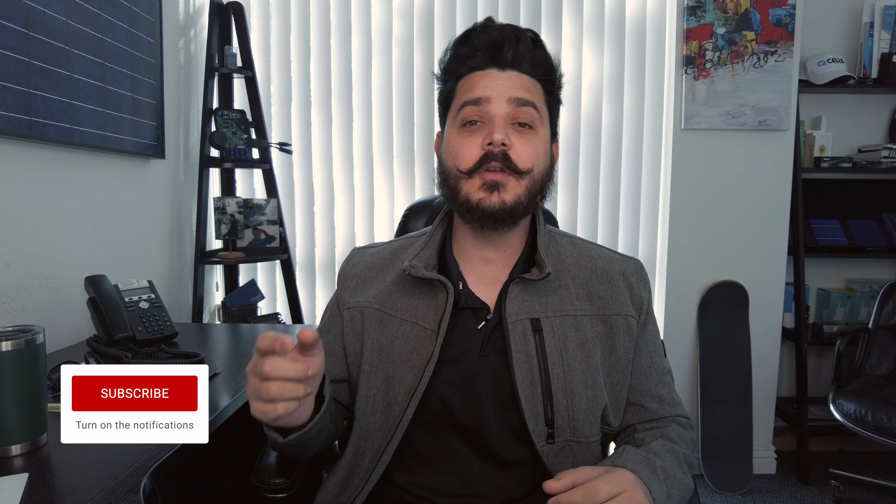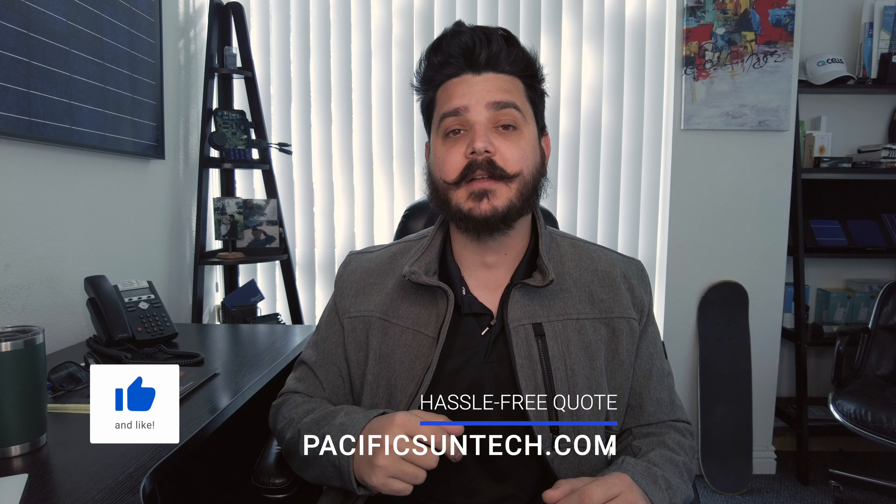Solar panel warranties protect your solar investment and are an important part of any solar installation. There are two different kinds of warranties that keep your panels covered, and understanding the difference between them and what products feature the best warranties is important to making sure you get the best deal for your solar system. Please give this video a thumbs up and subscribe to our channel. If you live in Southern California, visit us online to receive a hassle-free quote and learn more about the products we offer and why we've selected them because of their warranties.